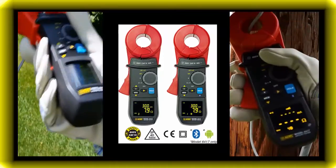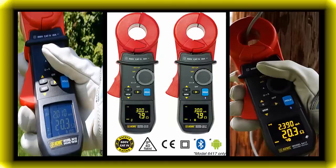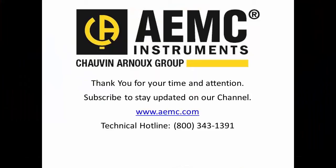With their innovative design features and ease of use, the 6416 and 6417 are the preeminent ground clamps on the market today for the serious electrical professional. For more information about these and all other AEMC instruments, please visit our website at www.aemc.com or subscribe to our YouTube channel to keep up to date on all future video uploads. Thank you.